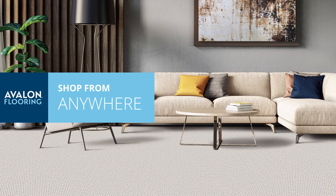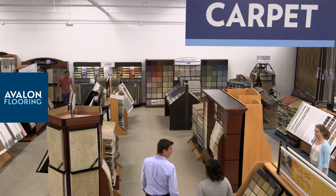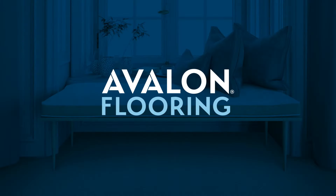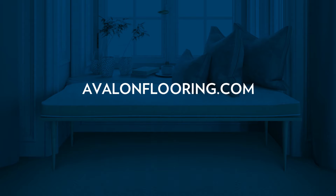Our experts are available to help you shop from wherever you are. Schedule a virtual appointment or visit a showroom today. Avalon Flooring, your partner in home design. Visit AvalonFlooring.com for more details.